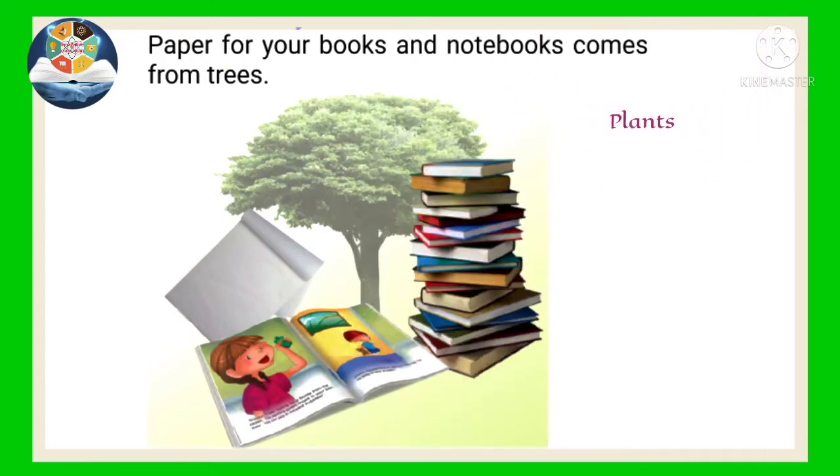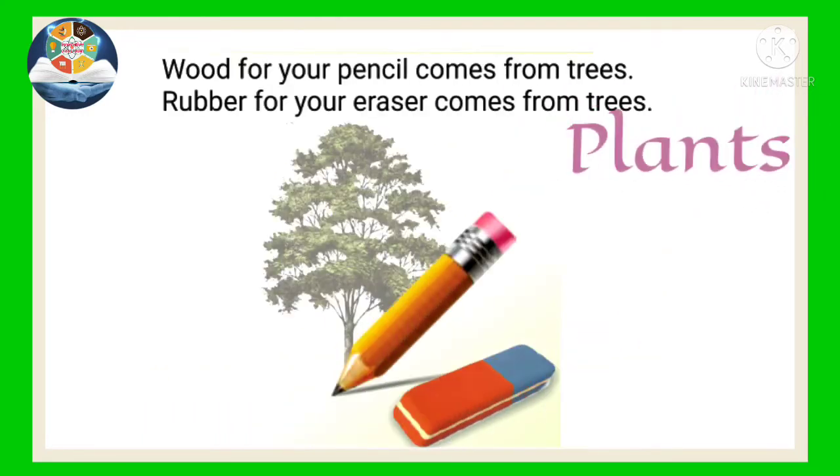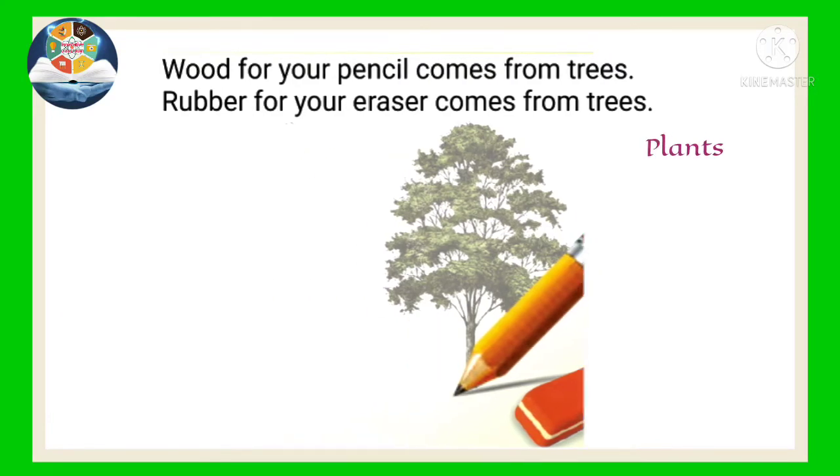Paper for your books and notebooks comes from trees. Wood for your pencil comes from trees. Rubber for your eraser comes from trees.